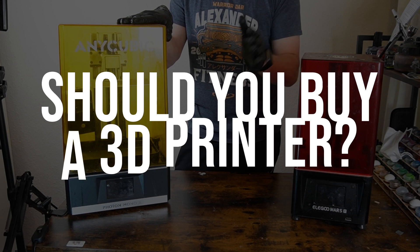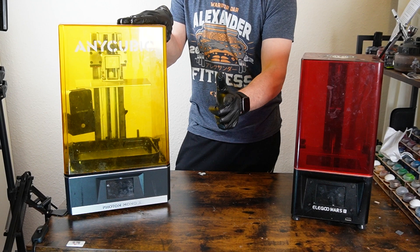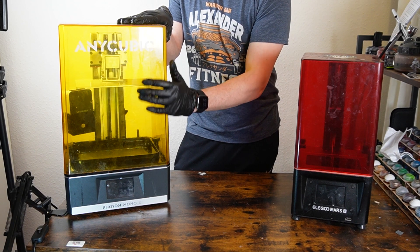Should you buy a 3D printer? If you want to paint your own minis and literally anything you can create, then yes.